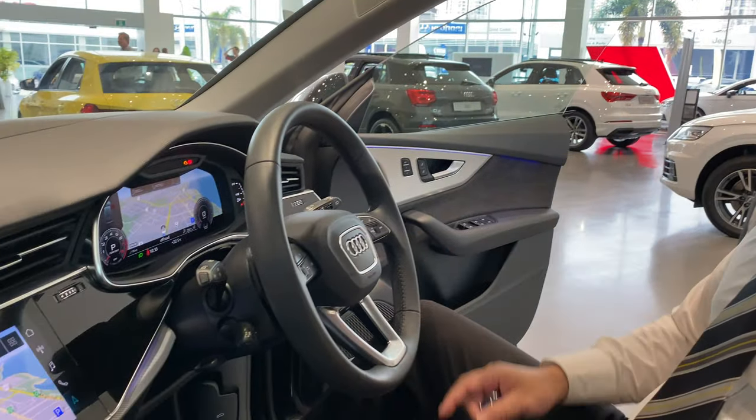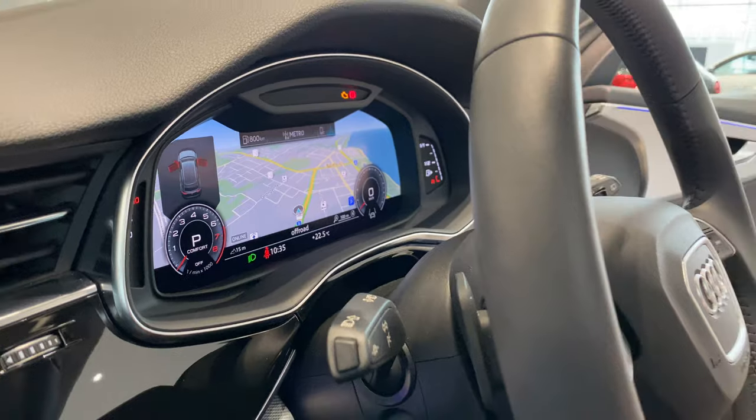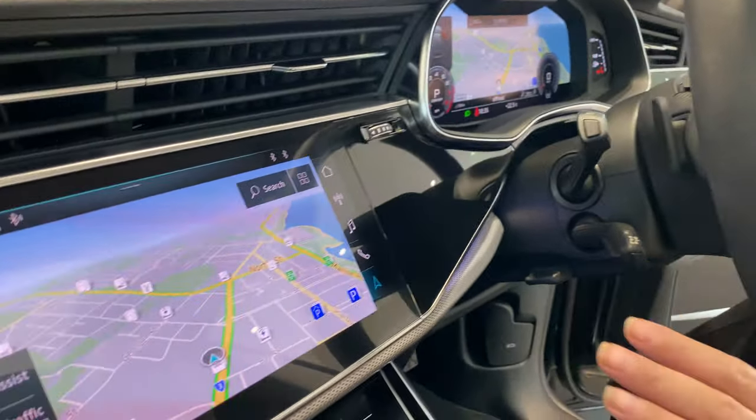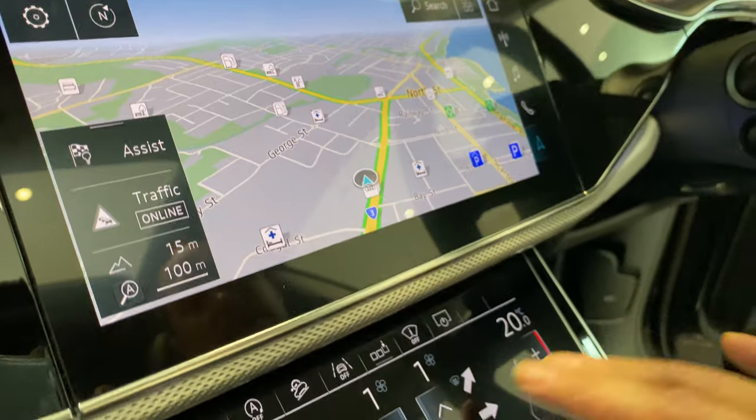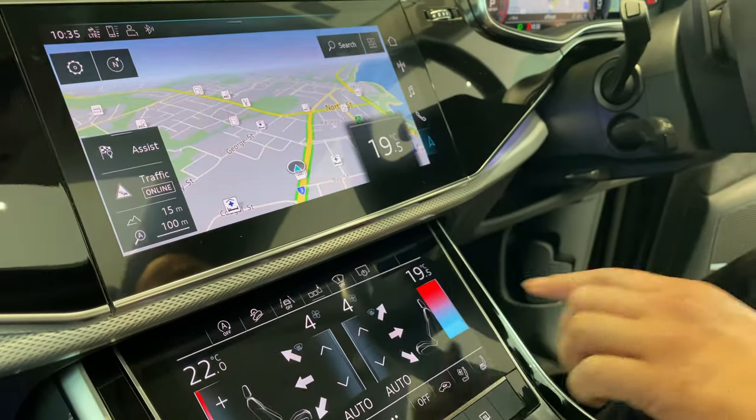As you can see, we've got a virtual cockpit or digital screen. We've got a two digital screen cluster on the dash, which houses your navigation and maps. It's all touch and haptic feedback, and you can all control it through here.